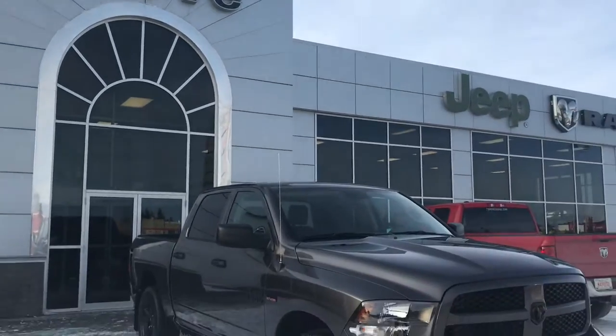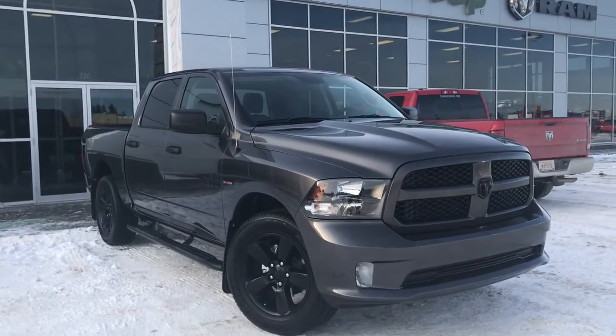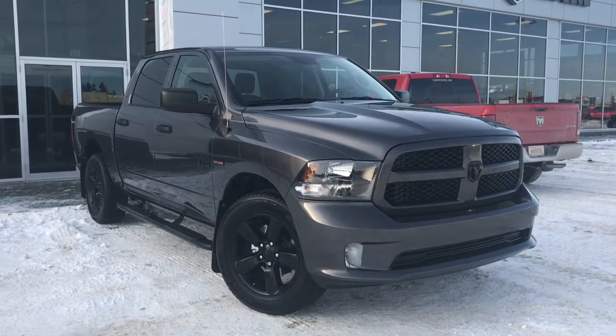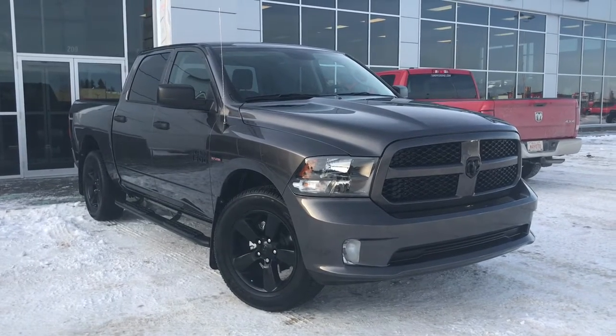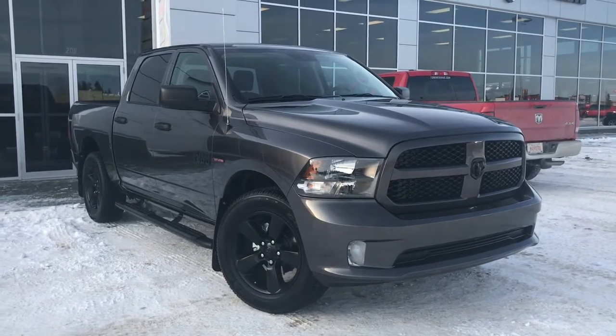Hello and welcome to Girl of Dodge. My name is Jasmine and today we're going to be looking at this gorgeous 2018 Dodge Ram 1500 Express Crew Cab 4x4 in granite crystal metallic.